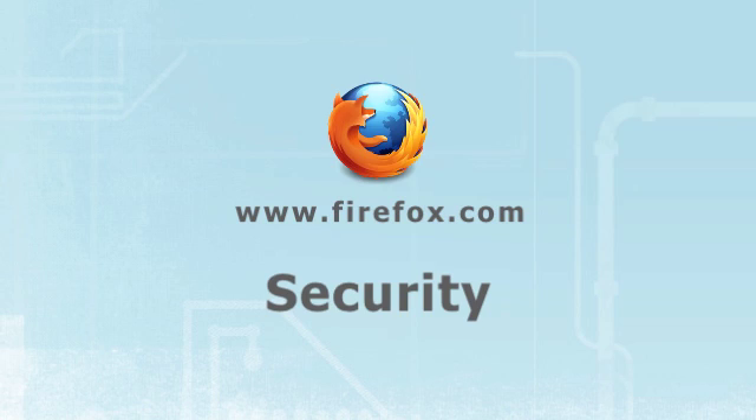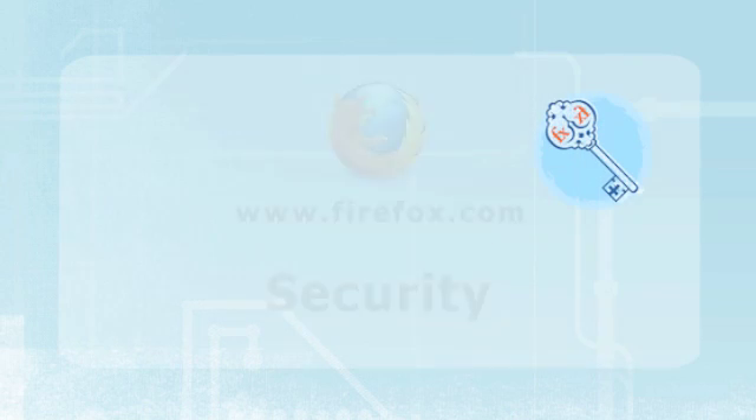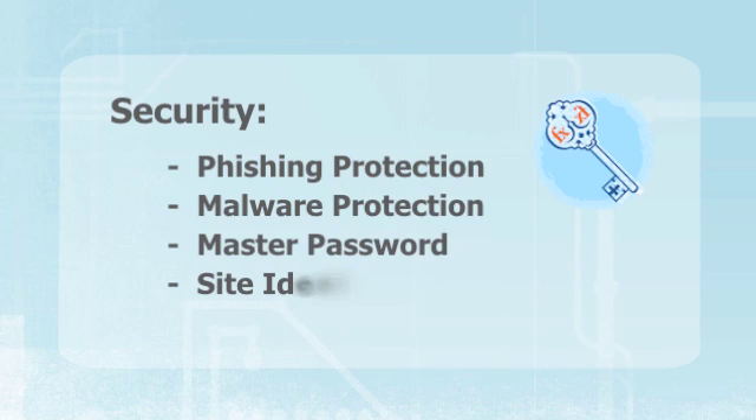Hi, my name is Jonathan Nightingale. I work on the Firefox team here at Mozilla and I wanted to take a couple minutes just to explain the security features that we put into the browser and show you how they work.